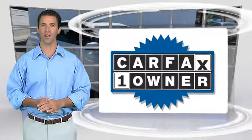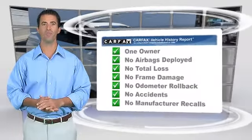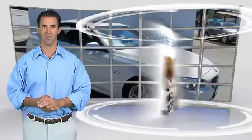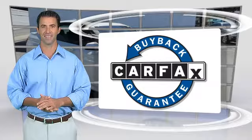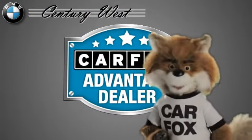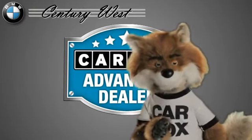This is a one-owner vehicle with the Carfax Vehicle History Report. Be sure to find a complimentary copy of this report online or contact the dealership. This vehicle qualifies for the Carfax buy-back guarantee. Just say 'show me the Carfax' at Century West BMW, a Carfax Advantage dealer.